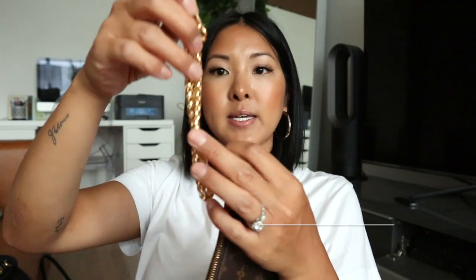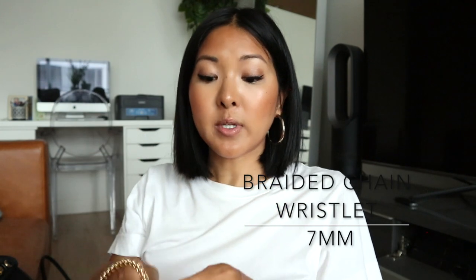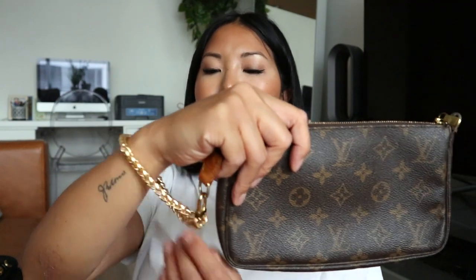The next one is the braided wristlet, which is a little bit shorter. It's really up to you and your style, but you can also customize it. This one looks really nice and it's very comfortable. Because it's a little bit shorter, it might actually be better for me.